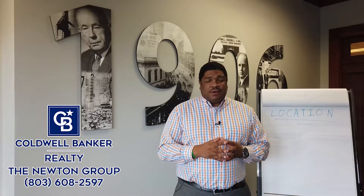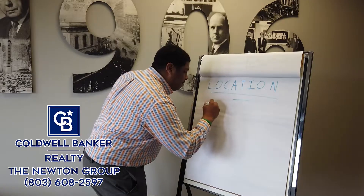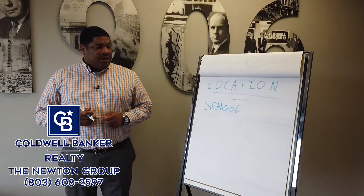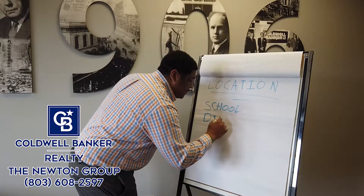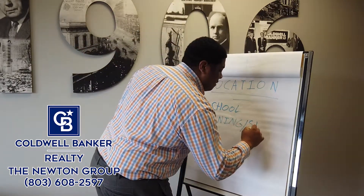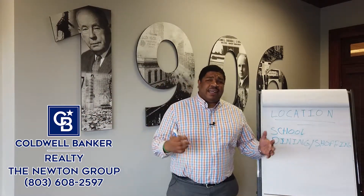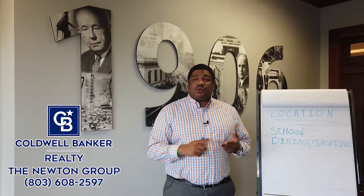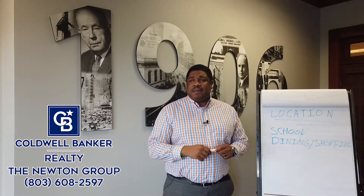Location means a number of things. Location is going to affect what schools your children will attend. You're also going to look at being close to dining and shopping. People like convenience, so how close you are to the interstates matters. Here in Columbia, South Carolina, we have three major interstates — I-77, I-20, and I-26 — and the city of Columbia is right in the heart of all three of them.